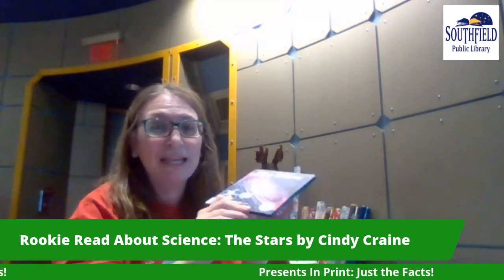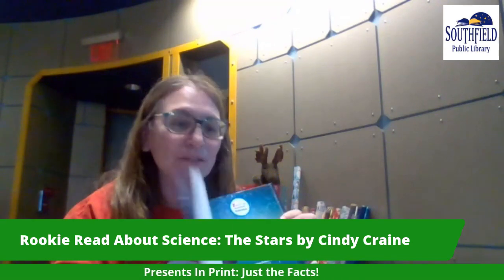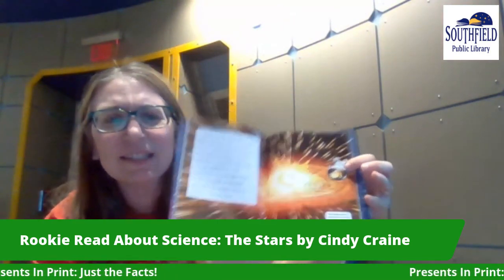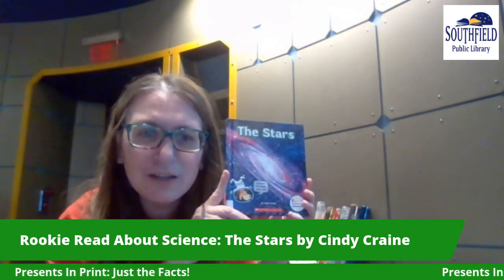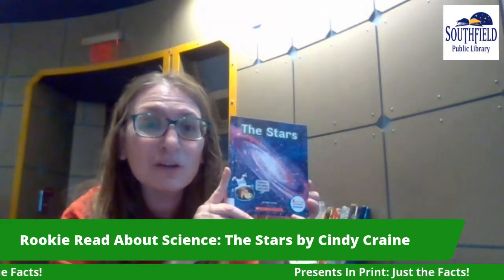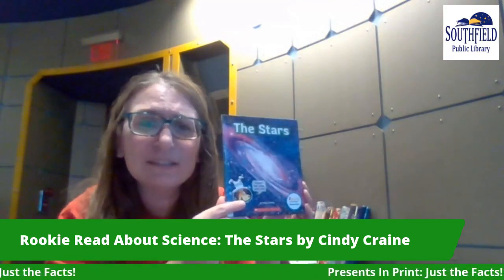We're going to talk about fabulous non-fiction for your gift giving to all of those great children in your lives, going up through about 12 years old. I get so many questions here at the library for all kinds of science books, but especially space, stars, and planets. I want to tell you about this specific book, The Stars by Cindy Crane. I just love this series — it's the Rookie Read About Science. The pictures are fantastic, it's moderately text, not too text heavy. It's really perfect for sharing with a younger child or for second, third, or fourth grade.